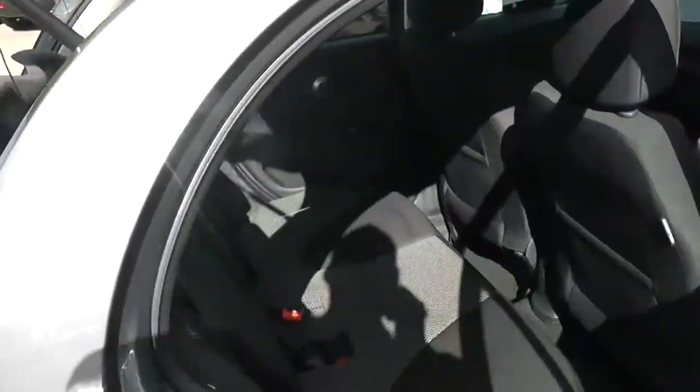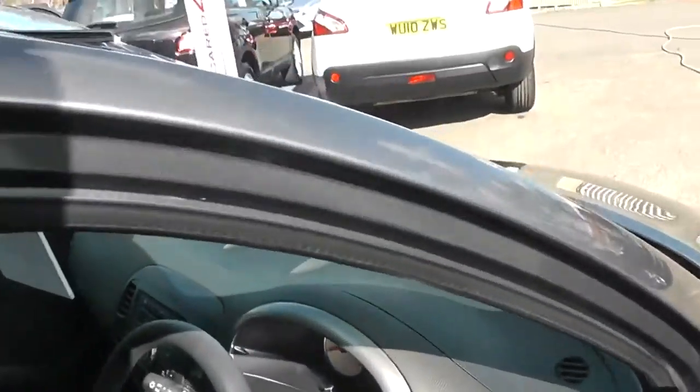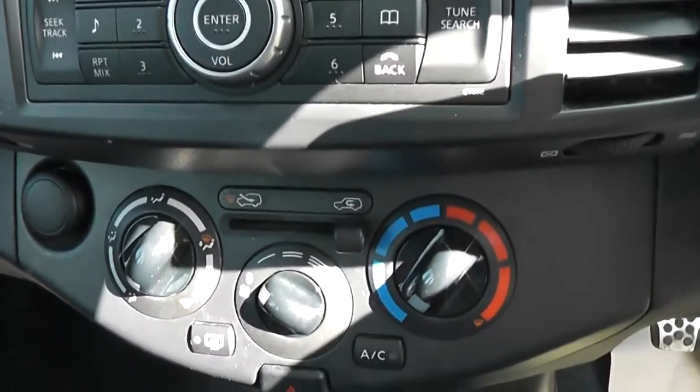As we go into the rear, you can see we have a grey and black cloth interior. As we have a look in the front, you can get a CD player with Bluetooth and auxiliary connections, and air conditioning.